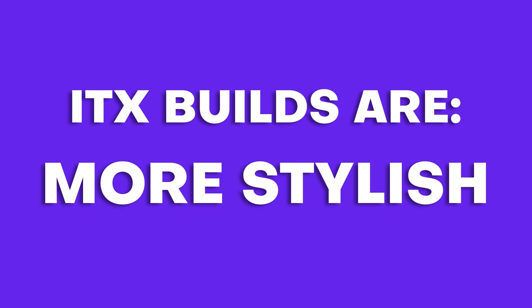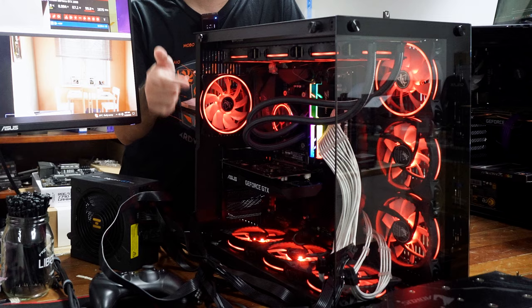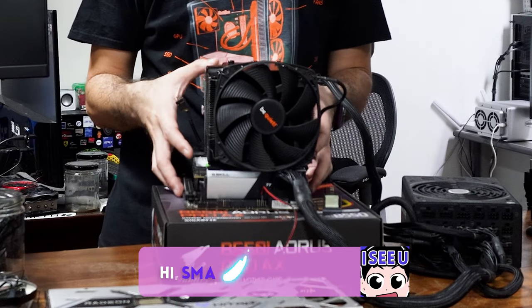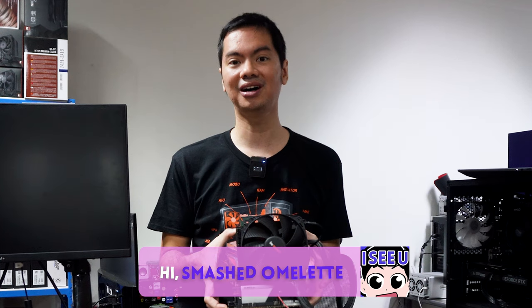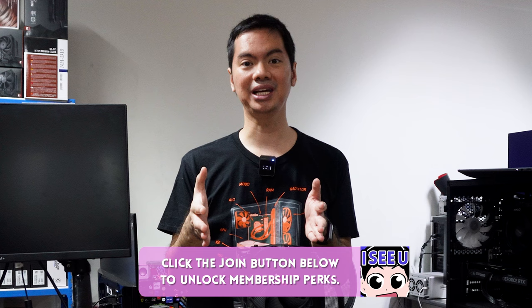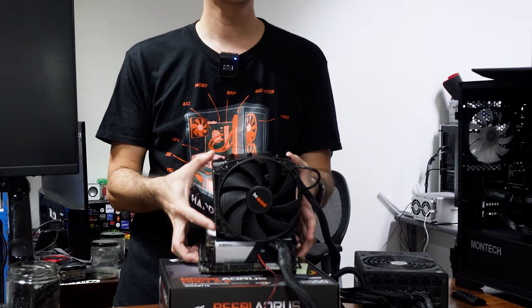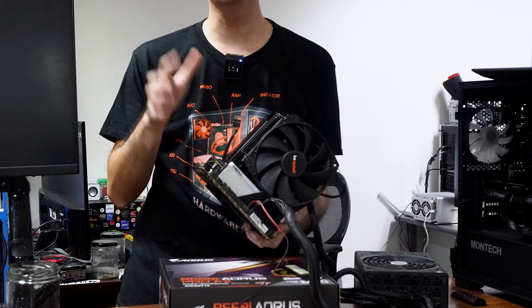ITX builds are compact, light, and generally more stylish-looking compared to their MATX or ATX cousins. This bulky monster is not an ITX build. But building in ITX can be a challenge. You need to cram all of the hardware into a much smaller space, and that smaller space makes it difficult to cool things efficiently. This is an ITX motherboard, but you don't usually slap on such a large cooler on an ITX motherboard.